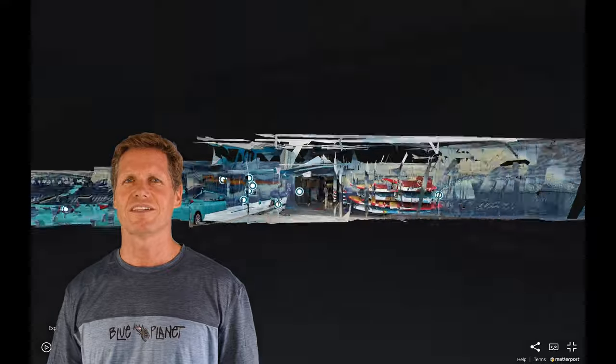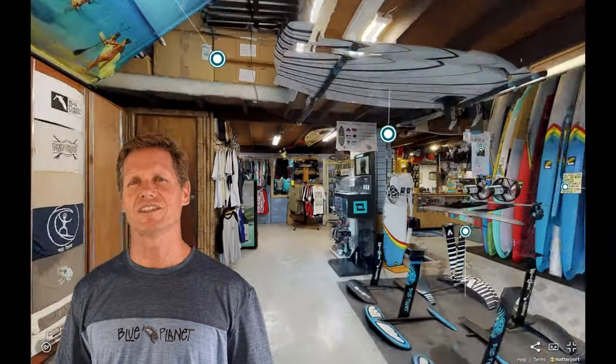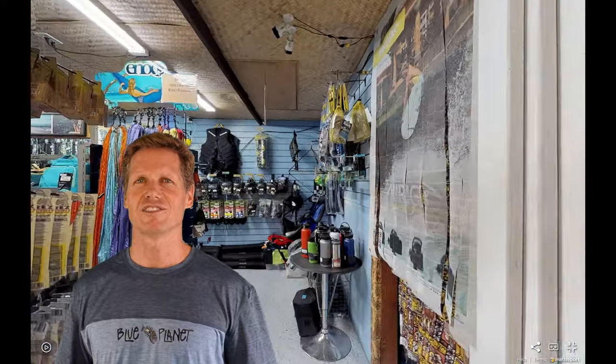Aloha, it's Robert with Blue Planet. I just wanted to let you know about our cool 3D shop tour that we just hosted. You can visit our shop virtually and walk through everywhere, and we have a little game that's going to make it fun to check out the shop.